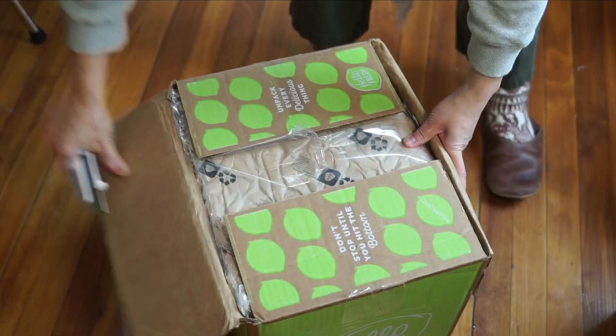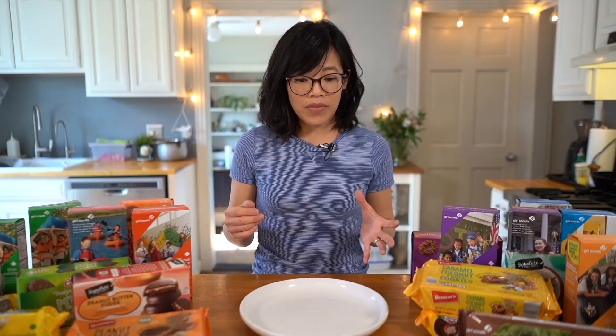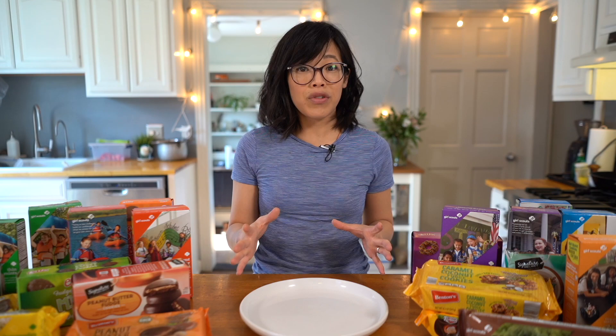Greetings my beautiful lovelies! Today's video is sponsored by HelloFresh, the food delivery service that brings pre-portioned seasonal ingredients right to your doorstep.